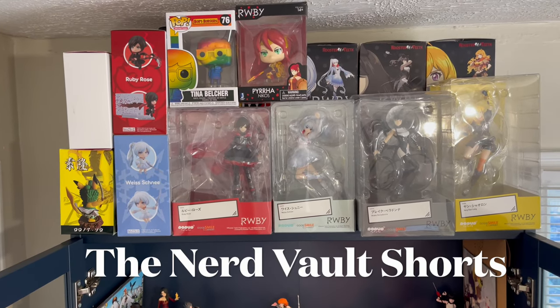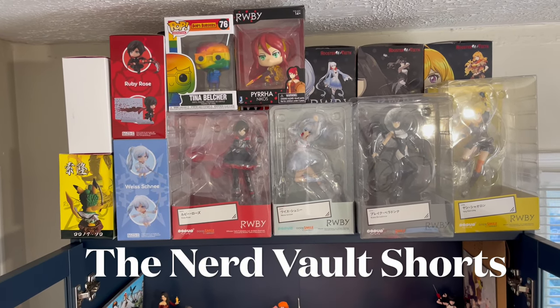Hello again everyone and welcome back to Elite Gamer. Just wanted to show off my bookshelf really quick.